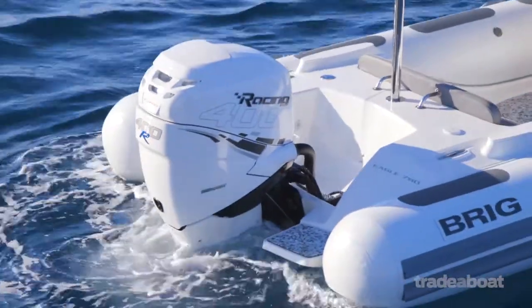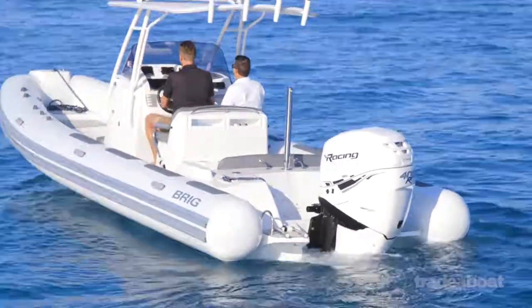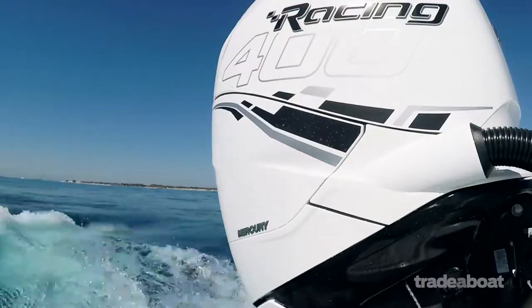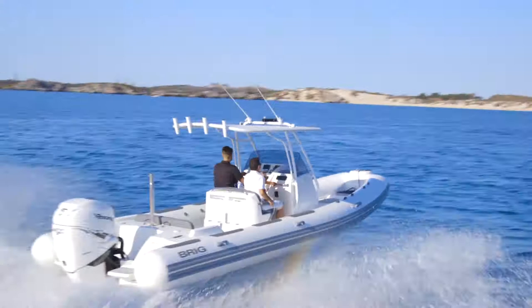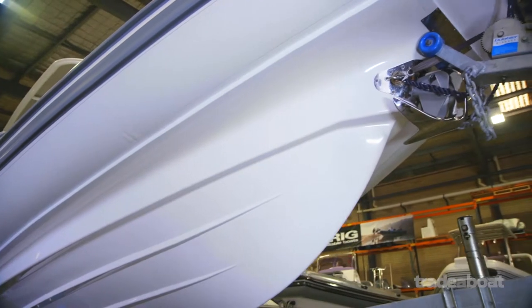It's in performance where the hull shakes off any suggestion it's a work boat. It flies, literally. The big tubes soften the ride while the aggressive straked hull grips and grips to give sports boat handling and turns.